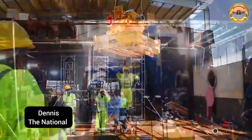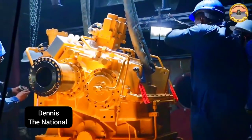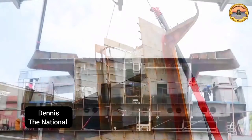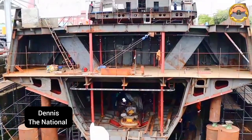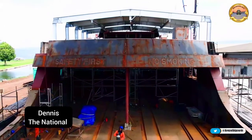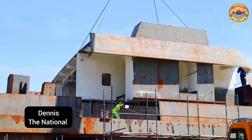Over 1,000 people have been employed in the construction of MV Uhuru 2, helping to improve the living standards of people from Kisumu City. Furthermore, the majority of resources used in its construction have been sourced from the county, helping grow the economy of Kisumu County.